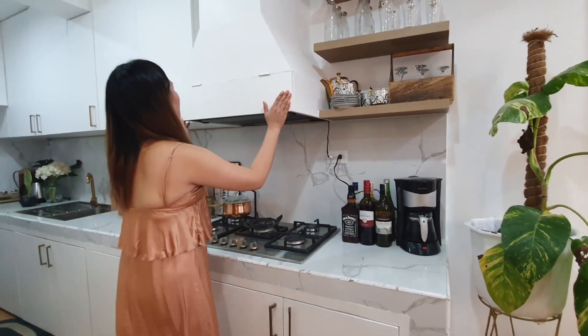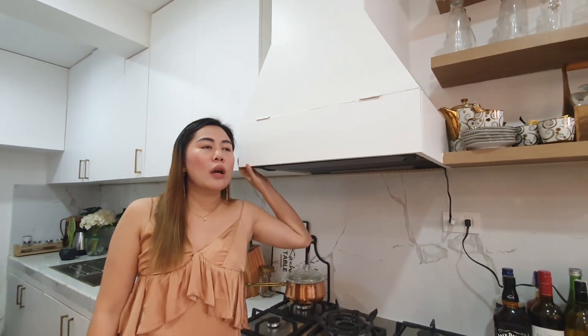This is one of the art pieces I am very proud of in this house because I'm the one who came up with the idea. The original plan was to buy a new range hood.